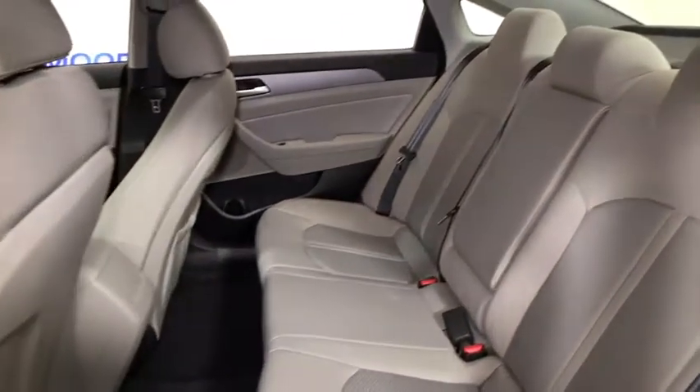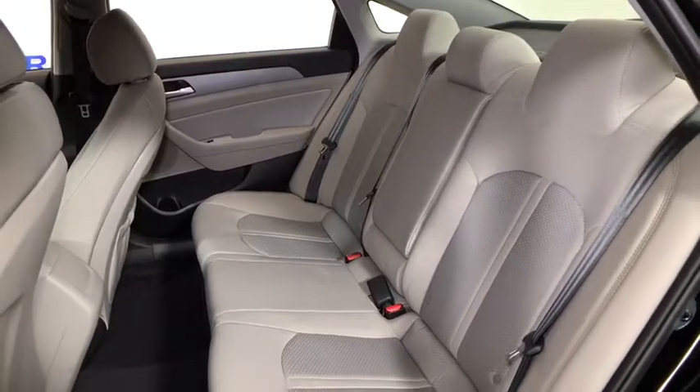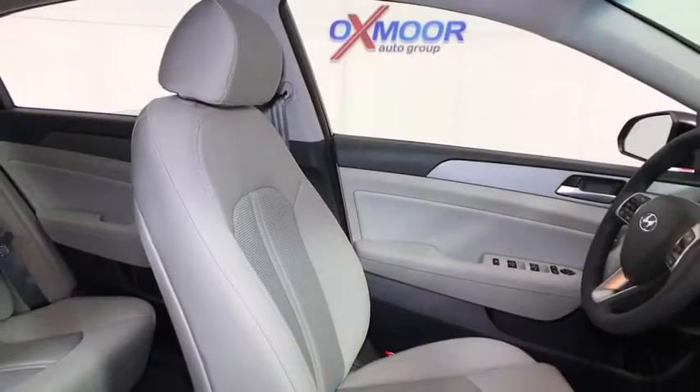Security system, power windows, rear window defroster, electronic stability control, trip computer, heated front seat, tachometer, remote keyless entry, brake assist.